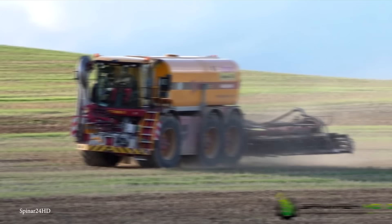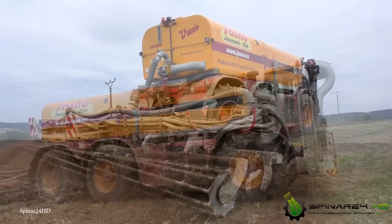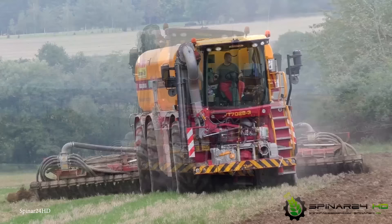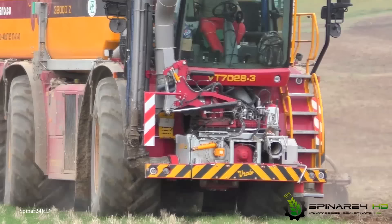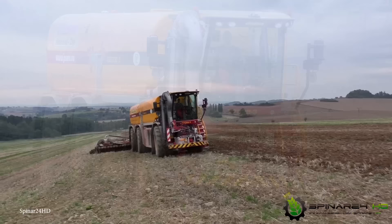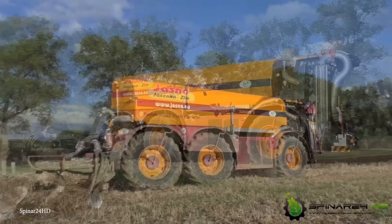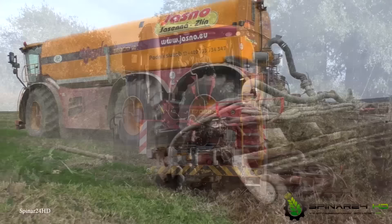The two-axle version of the VT7028-3 is equipped with a lightweight polyester slurry tank boasting a 21,000-liter capacity. The pump integrated into this system exhibits an impressive capacity of 12,000 liters a minute, allowing filling of the substantial 32,000-liter tank in just under three minutes. To enhance operational efficiency, a chopper or slicing filter is strategically placed in front of the pump, preventing inconvenient blockages. The Vredo slurry tanker comes in various sizes to cater to different farm requirements, with a powerful engine that ensures smooth and reliable operation.